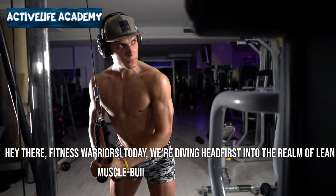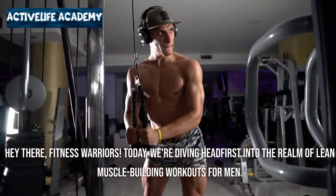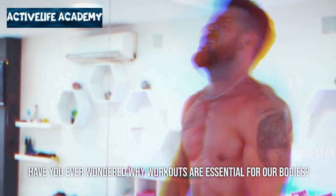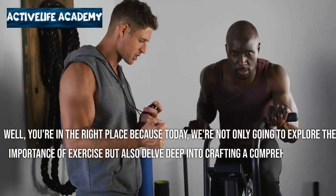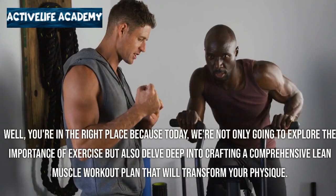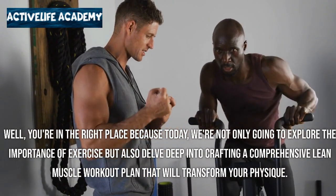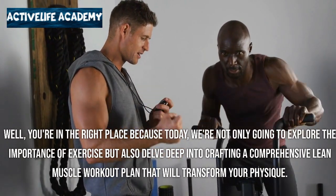Hey there fitness warriors! Today we're diving headfirst into the realm of lean muscle building workouts for men. Have you ever wondered why workouts are essential for our bodies? You're in the right place because today we're not only going to explore the importance of exercise but also delve deep into crafting a comprehensive lean muscle workout plan that will transform your physique.